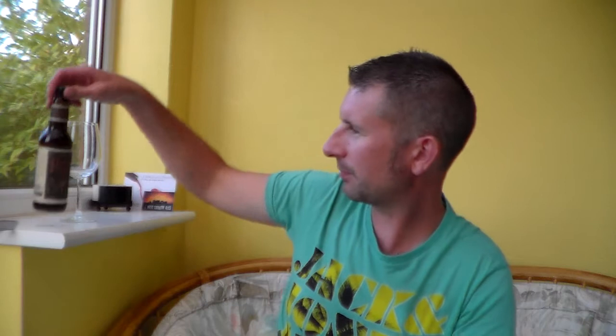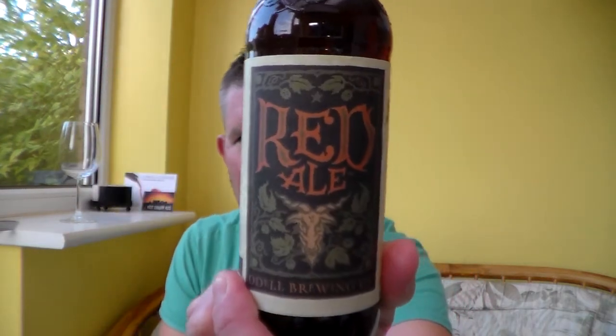Hello and thanks for watching another Somerset Real Ale review. I've got here a beer from Odell Brewing Company in America. This is their Red Ale. I'm very intrigued about this — I really love Red Ales, so I'm very excited to get into this.